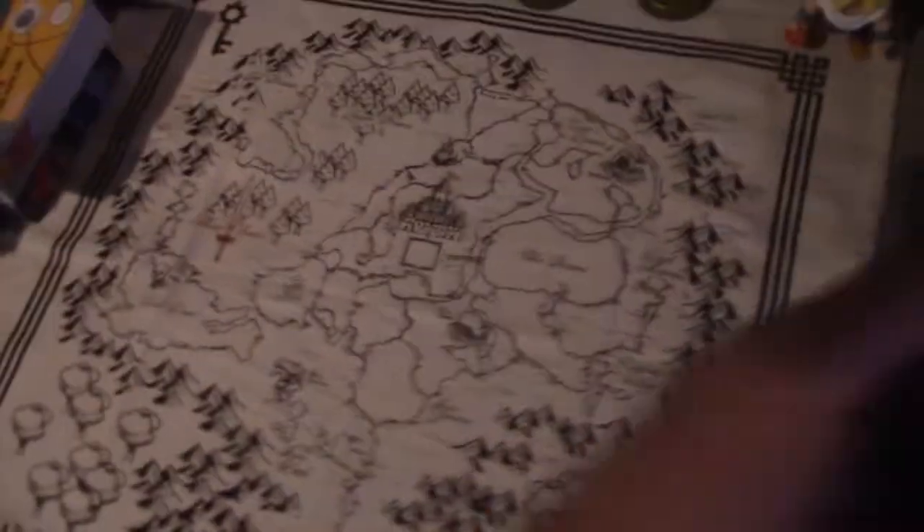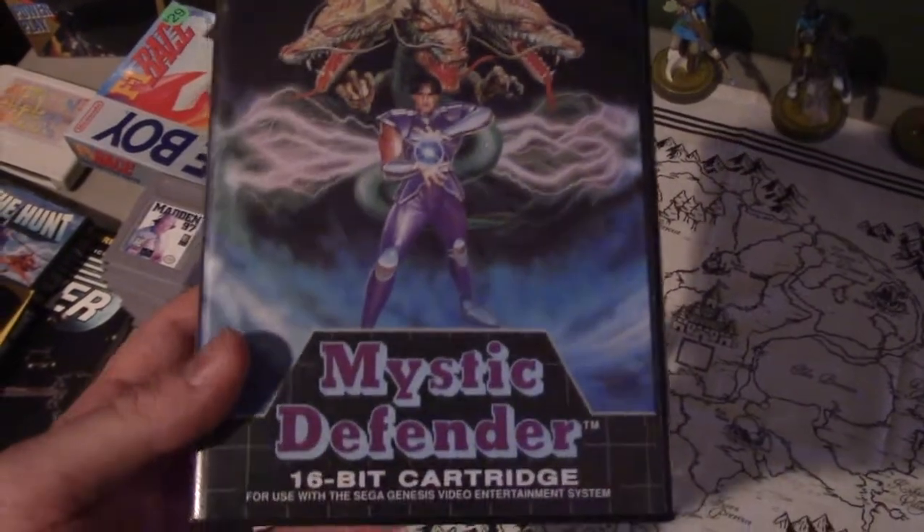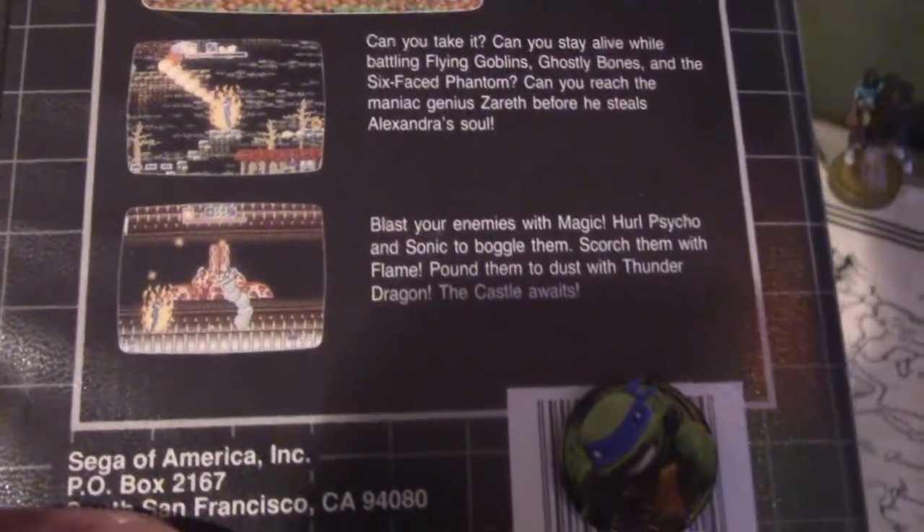We have a copy of Mystic Defender on the Genesis — a very tough game but a lot of fun. You see a lot of other YouTubers talk about this one. I just noticed there's a turtle sticker on there.